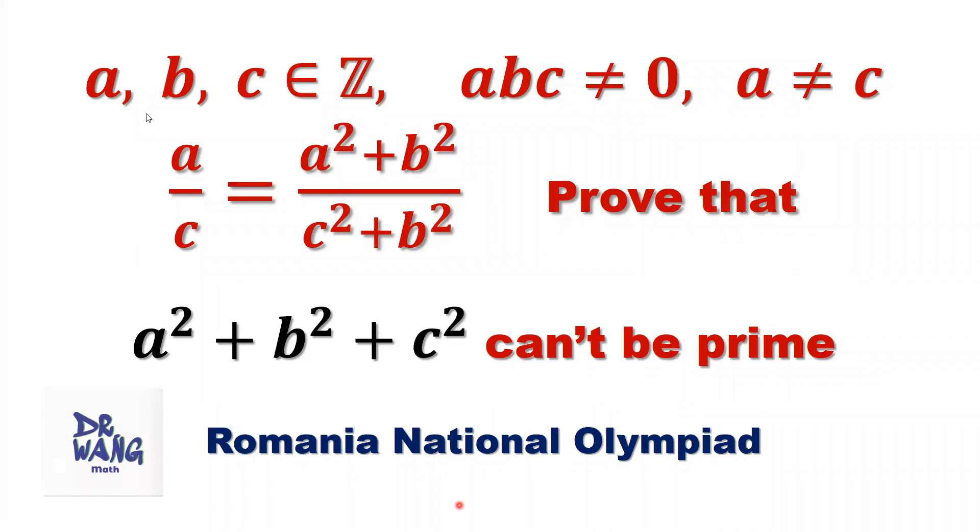If A, B, and C are integers, A times B times C is not equal to zero, and A is not equal to C. Given that A over C equals A squared plus B squared over C squared plus B squared, prove that A squared plus B squared plus C squared cannot be a prime number.